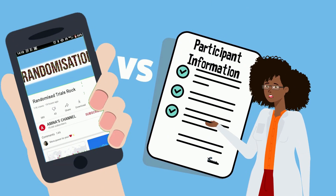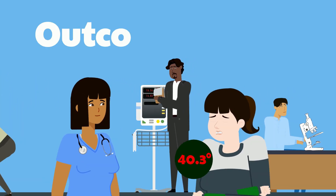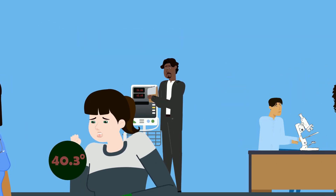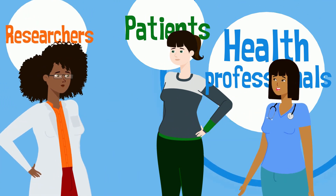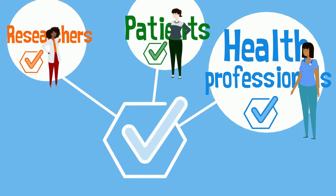Researchers also need to decide what things to measure in a trial to find out which treatments work best. These are called outcomes. Trials methodology helps us to understand what patients, health professionals and researchers agree are the most important outcomes to measure for particular conditions.